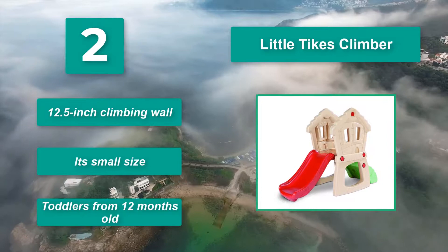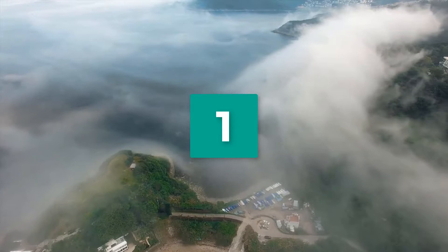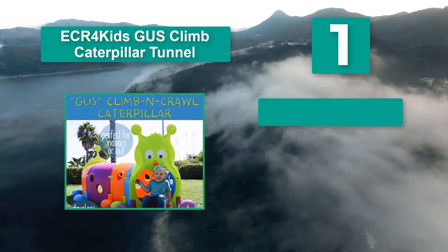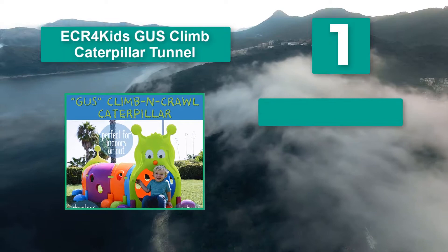Number 1: ECR for Kids Just Climb Caterpillar Tunnel. As well as having fun with patterns, once your explorers feel ready, they can climb to the top and ride the caterpillar. You can remove tunnel sections to save space. Recommended for children from 3 to 8 years, it's great for kids interested in building.